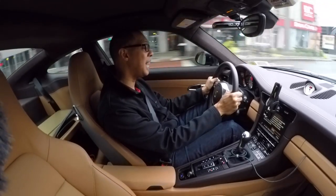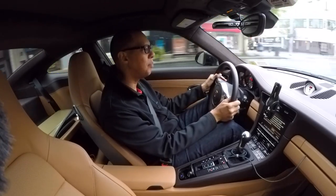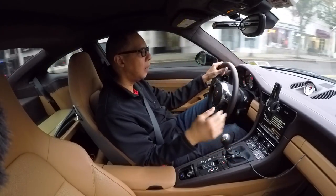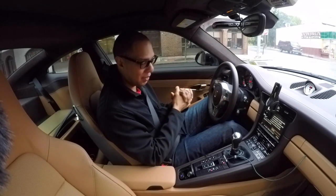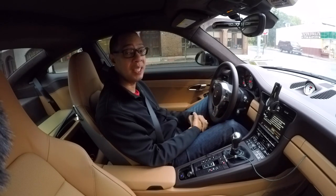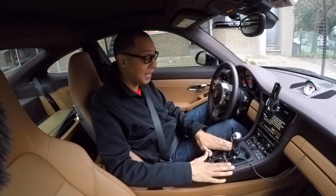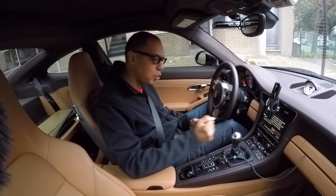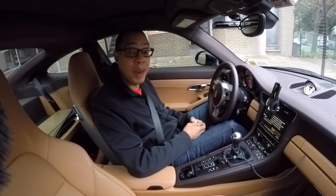Do I regret getting the PDK? I don't. But there is something so nice about a manual transmission in a Porsche — they feel fantastic, the shifts are so smooth. It does make me think, did I make a mistake? But no, I'm happy with my PDK. This is a great spec for a GTS. There's no need to change from the standard shifting lever — it feels smooth and nice. But the short throw just felt incredibly sporty, so let's see how the Numeric model feels.